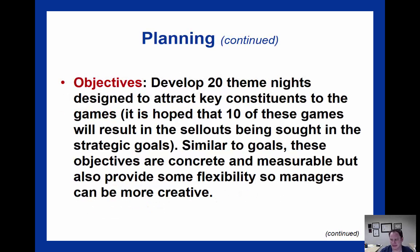Objectives are defined as operational goals, meaning the objective focuses on how to reach the goal. How do you actually do it? The textbook explains this by saying: develop 20 theme nights designated to attract key constituents to the games, hoping that 10 of these games will be sellouts. Similar to goals, these objectives are concrete and measurable, but also provide some flexibility so managers can be more creative. It's even more detailed about how you'll actually meet your goals to accomplish your mission statement.